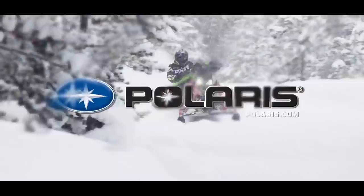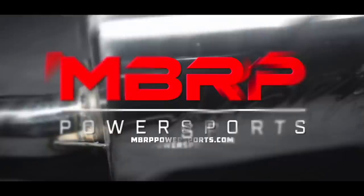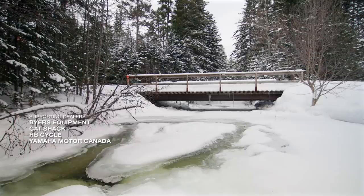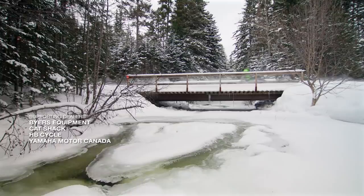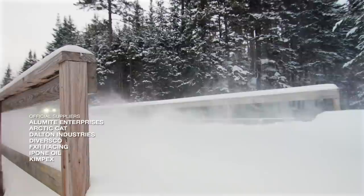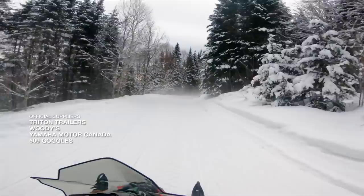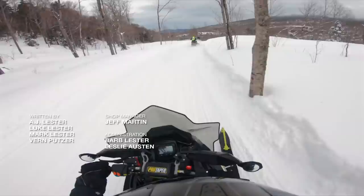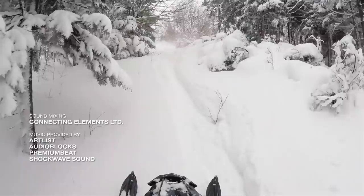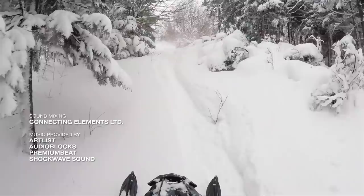Snowtrax has been sponsored by Polaris Snowmobiles, MBRP Power Sports — race-inspired, trail-proven — and by the wide world of Arctic Cat. If you enjoyed that video, make sure you hit the like button and subscribe to Snowtrax TV's YouTube channel, which is constantly being updated with fresh content.